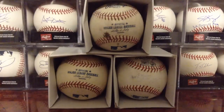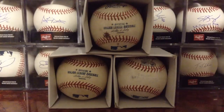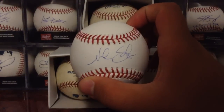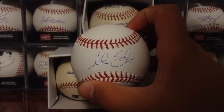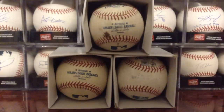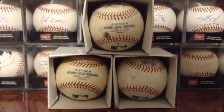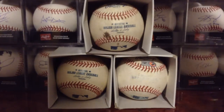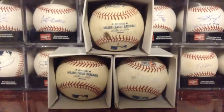Made a trade with Garrett, card cutter, for this really nice Noah Syndergaard ball. Really happy to get that — it's my first ball of his. Syndergaard's like my favorite prospect, so happy to get that ball.